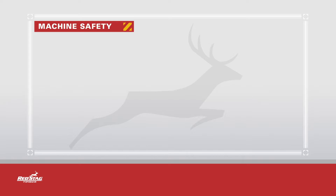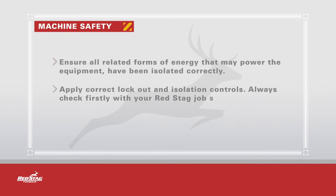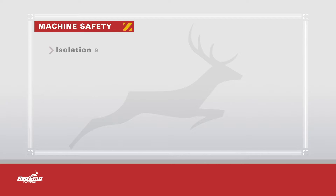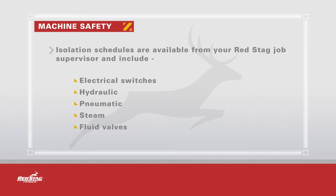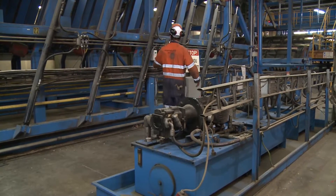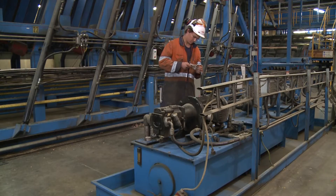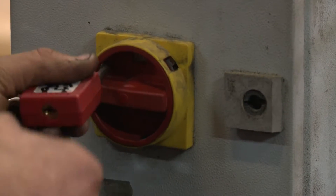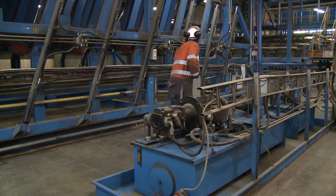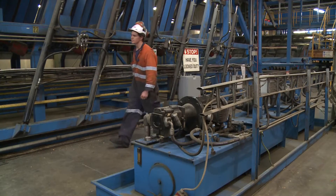Before commencing machine maintenance or installation work, ensure all related forms of energy that may power the equipment have been isolated correctly. Apply correct lockout and isolation controls. Always check firstly with your Red Stag Job Supervisor the location of the controls. Isolation schedules are available from your Red Stag Job Supervisor and include all electrical switches, hydraulic, pneumatic, steam and fluid valves. Where there may be stored energy such as hydraulic pressure, this is to be released prior to starting work. Once equipment is isolated, your named padlock needs to be applied to that isolator switch so that it cannot be switched back on. Prior to starting work, ensure isolation has been achieved by checking firstly that the area is clear of any other workers. When safe to do so, attempt to start the machine to see that there is zero energy.